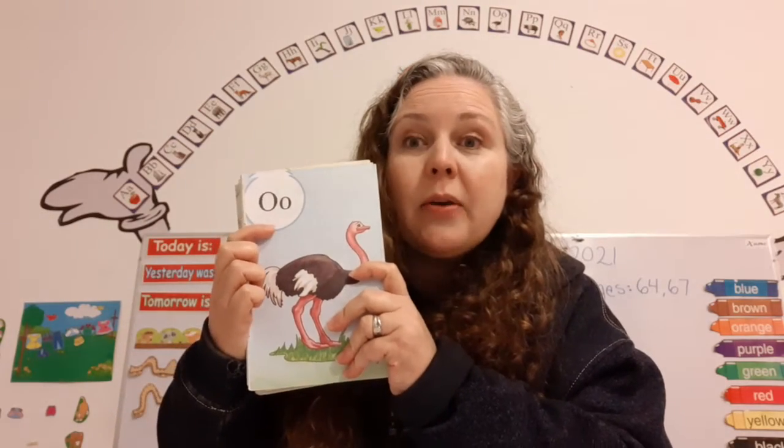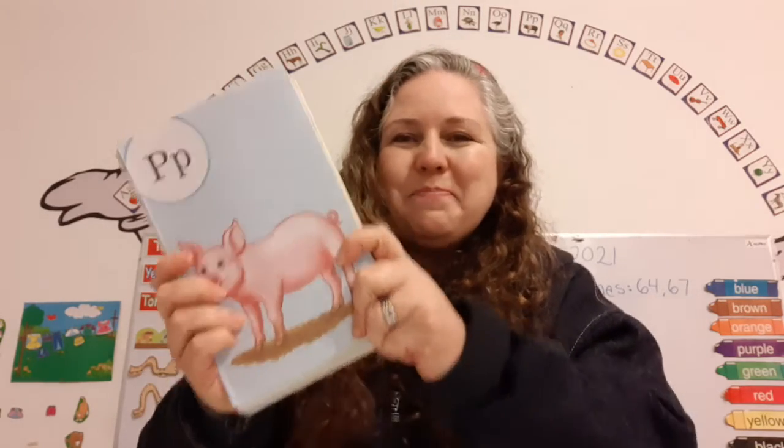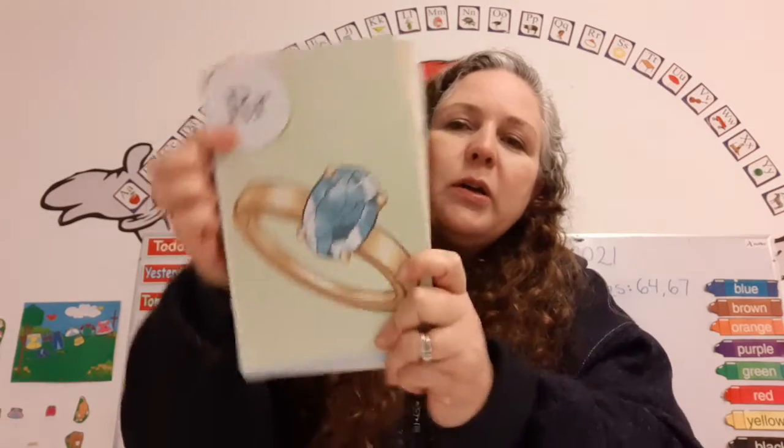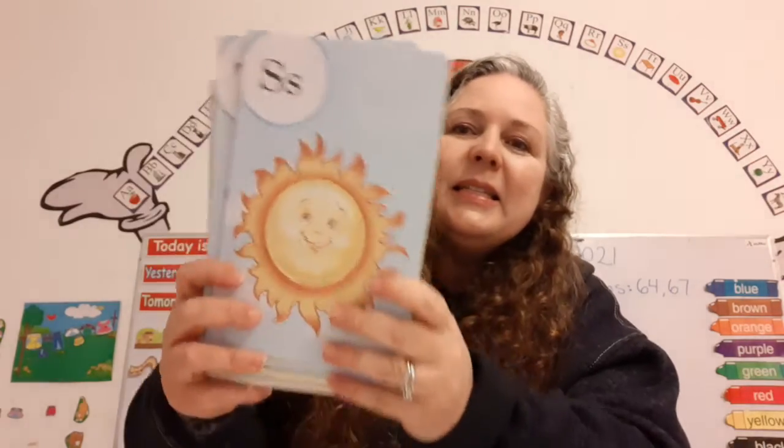The name of this letter is O. It makes the sound O, as in ostrich. O says O. The name of this letter is P. It makes the sound P, as in pig. P says P. The name of this letter is Q. It makes the sound Q, as in queen. Q says Q. The name of this letter is R. It makes the sound R, as in ring. R says R. The name of this letter is S. It makes the sound S, as in sun. S says S.